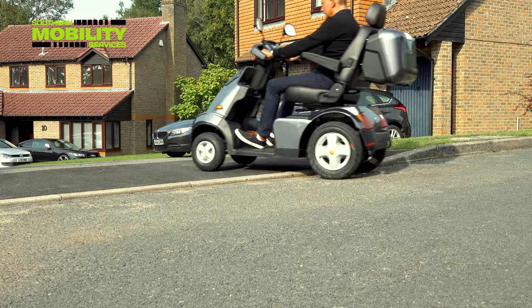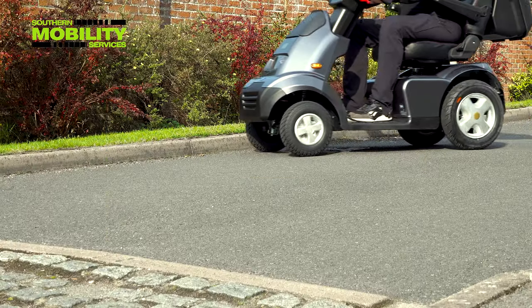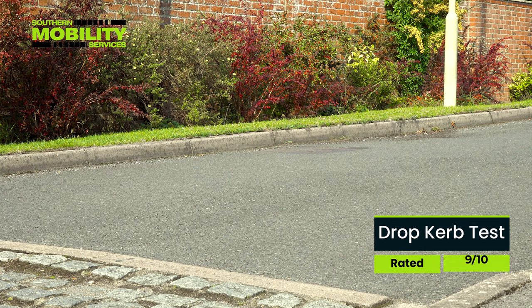This standard drop curb poses zero challenge for the Breeze, so we took it over a 5.5-inch curb to show its class-leading climbing capabilities.